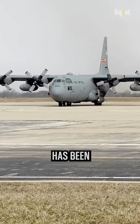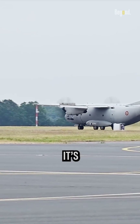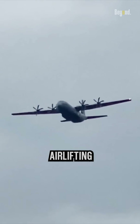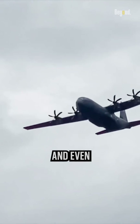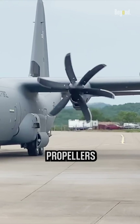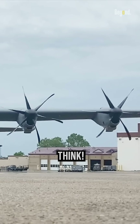The C-130 Hercules has been serving military forces around the world since the 1950s. It's renowned for its versatility, capable of executing tactical missions, airlifting troops and cargo, and even performing aerial refueling. But why does this powerful aircraft use propellers instead of jet engines? This is beyond what you think.